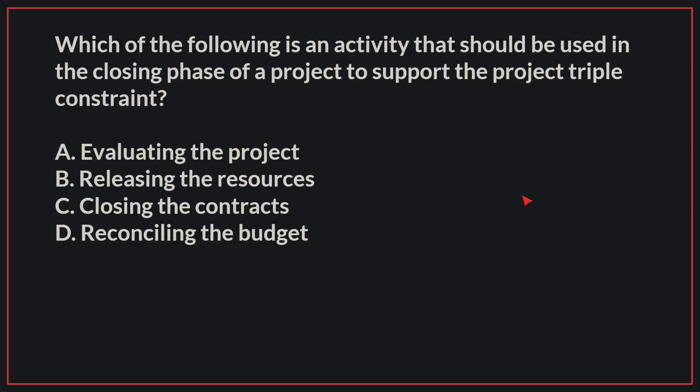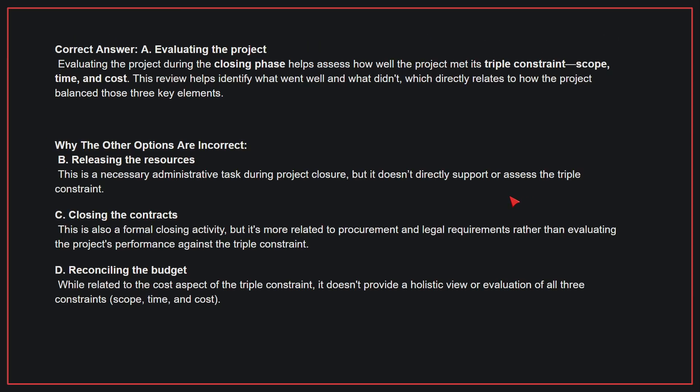Which of the following is an activity that should be used in the closing phase of a project to support the project triple constraint? The correct answer is A, evaluating the project. Evaluating the project during the closing phase helps assess how well the project met its triple constraint — scope, time, and cost. This review helps identify what went well and what didn't, which directly relates to how the project balanced those three key elements.